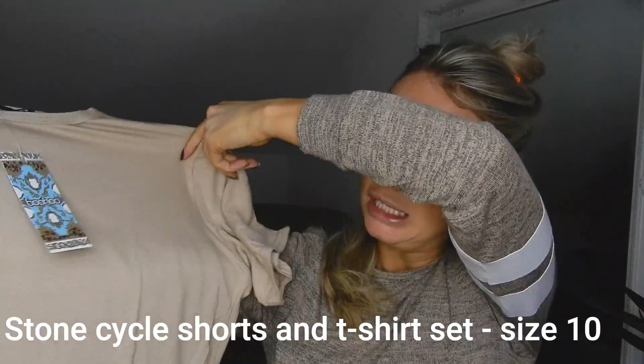Next up we have the oversized t-shirt and lounge short set. I'm super excited to try this one on — I think it would be the perfect airport outfit. Maybe not in March, but I am going away again in May, so I'll probably wear this in Dubai and then as my airport outfit. We've got the stone-coloured shorts and the matching t-shirt set, and this is in a size 10.